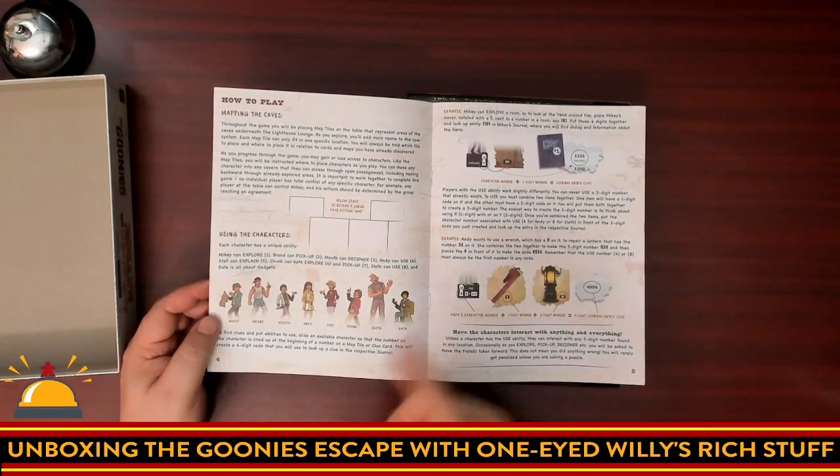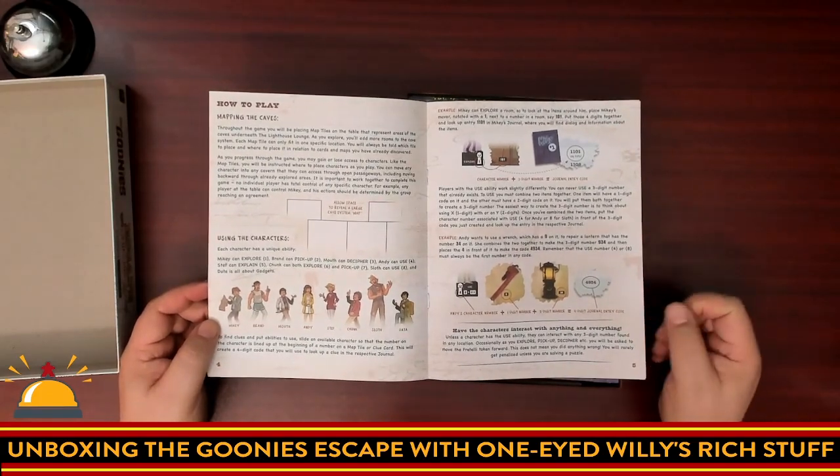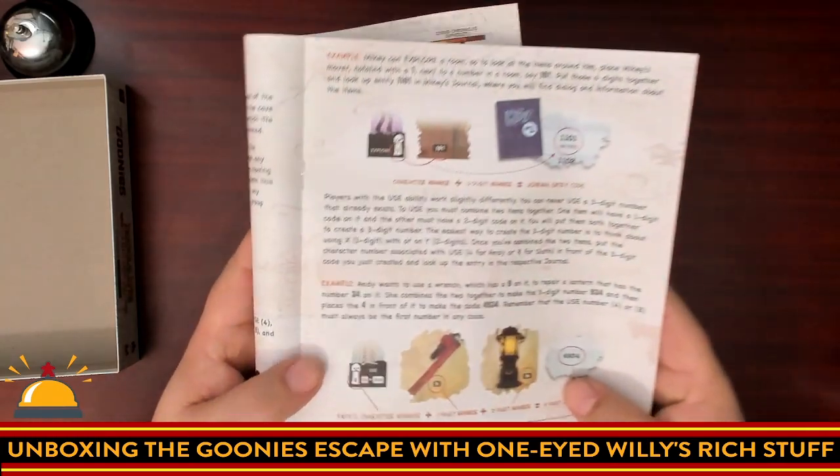How to move the game, how to map the caves — look at all the characters. That is the most characters I've seen in a Coded Chronicles game. The system looks the same as the previous Coded Chronicles games, so I'll show you how that works.